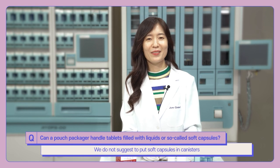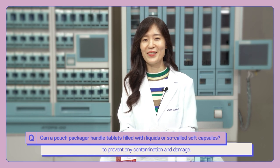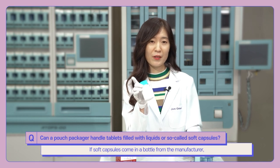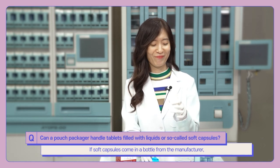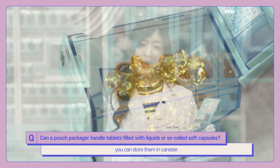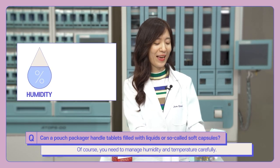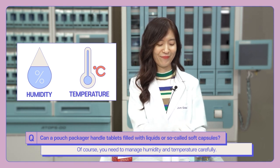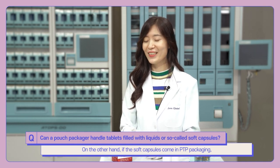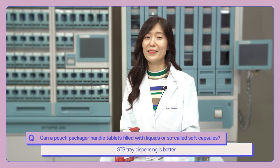We do not suggest putting soft capsules in canisters to prevent contamination and damage. However, if soft capsules come in a bottle from the manufacturer, you can store them in a canister — though you need to manage humidity and temperature carefully. On the other hand, if the soft capsules come in blister packaging, STS tray dispensing is the better option.